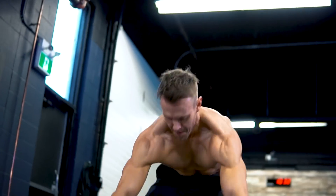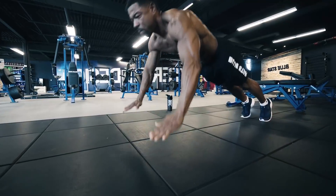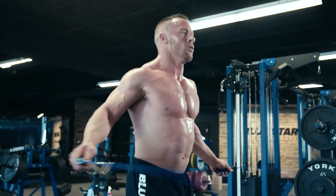Not only has HIIT been shown to boost your metabolism up to 38 hours after you complete a session, it's also one of the quickest ways you can burn unwanted body fat, period.